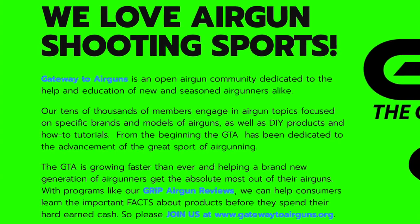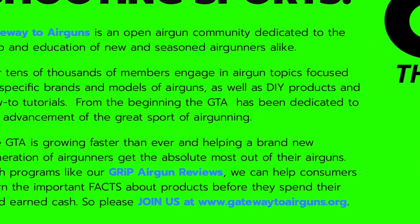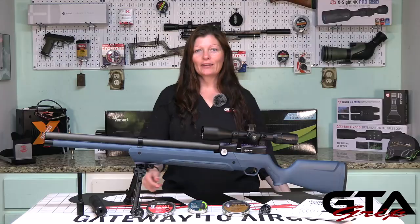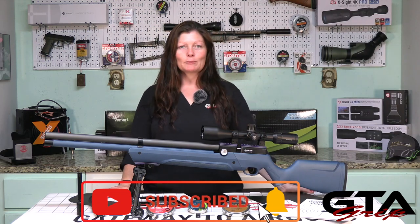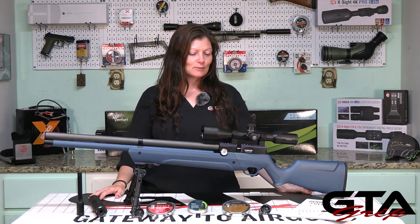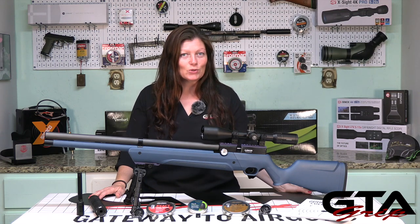www.gatewaytoairguns.org. Okay, moving on. So this is part two where we dive in a little deeper and find out a little bit more about the air rifle — in this case, the Avenger. This one's in .25. It is also available in .177 as well as .22, but my favorite is the .25.